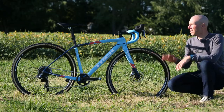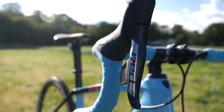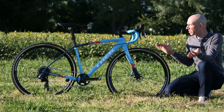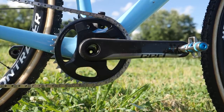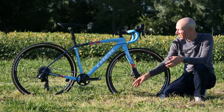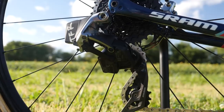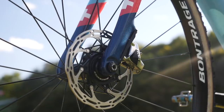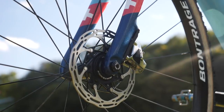This bike is top shelf in many ways, and the componentry is no different. She's running SRAM's 12-speed AXS Red groupset — it's wireless, so there are no wires. She's opted for a single ring up front with a Trek-designed single ring chain watcher to make sure the chain doesn't come off the ring. It's also got a 10-33 rear cassette, SRAM's rear derailleur with the clutch integrated, SRAM Red brakes, and the brand new SRAM Red calipers and rotors.